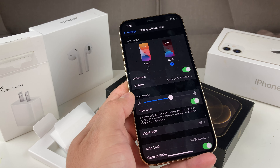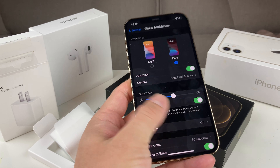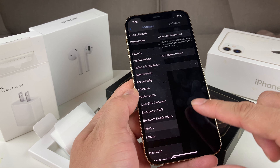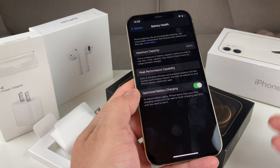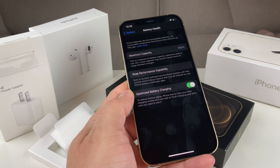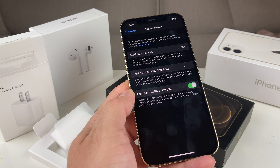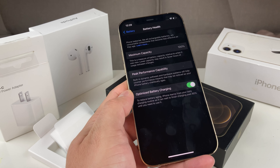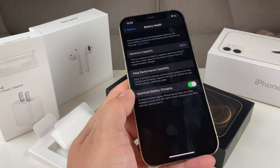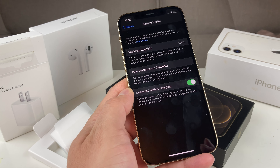Those are the five tips to really help you get the most out of your battery and keep your battery health at 100%. We follow those tips and were able to preserve this phone's battery at 100% even after two months of usage. Hopefully those tips were helpful — if you have any other tips, leave a comment below. If this video was helpful, please hit the like button and subscribe for future tips and tricks on your technology gadgets. Thanks for watching, guys — see you next time.